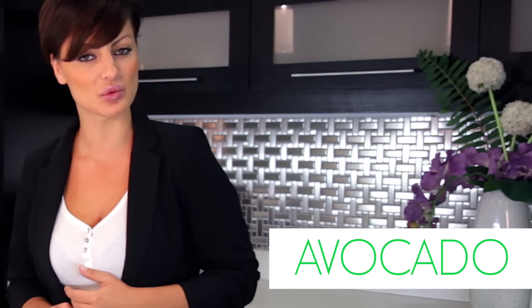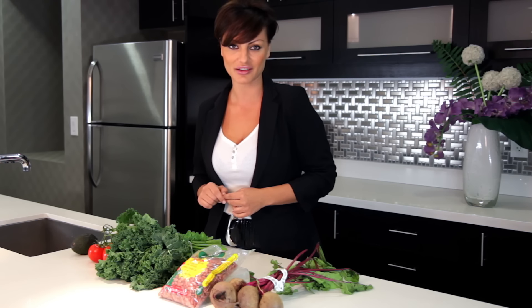Number one: avocados. Avocados are full of healthy fats like omega-3s which strengthen your skin. They're rich in vitamin E, which is a powerful antioxidant, and B vitamins like niacin, which help reduce redness and inflammation in your skin. Eating avocados will help your skin cells stay strong and hydrated.